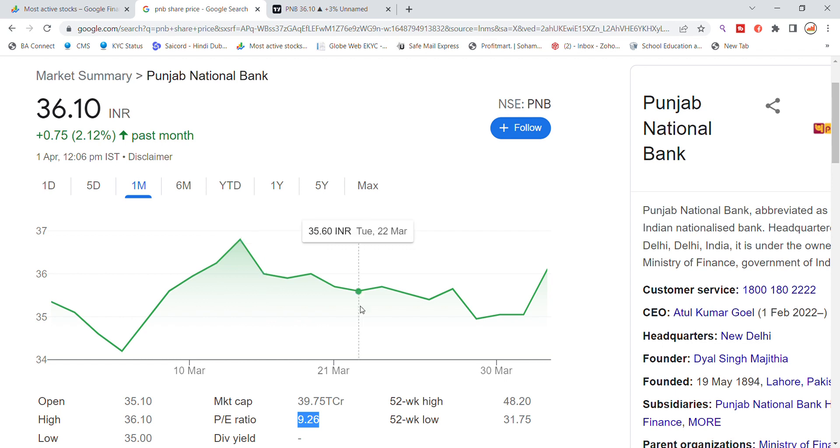After fixing the breakout at the 36 level and trading there for the last one month, Punjab National Bank has given a good recovery. Today we are looking at the Punjab National Bank stock chart analysis.